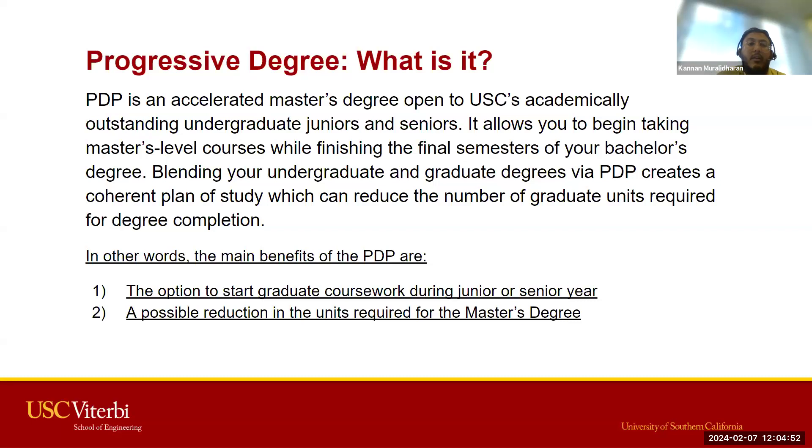The main benefits are to start graduate coursework earlier than you normally would if you applied for a master's program after finishing your bachelor's, and the second is possibly getting a reduction in the units required for your master's program completion.